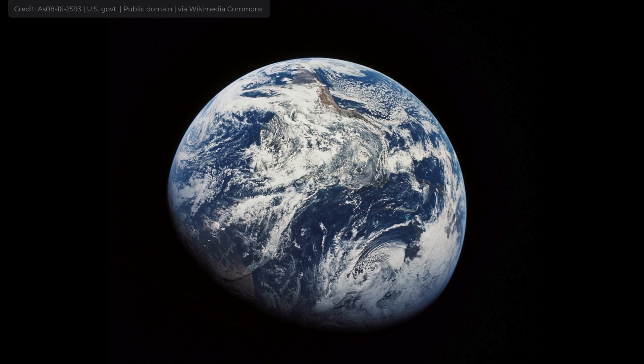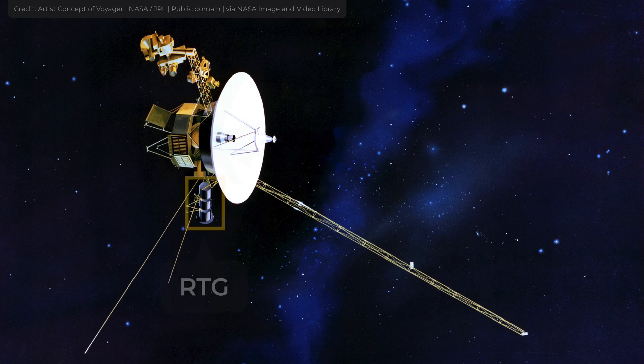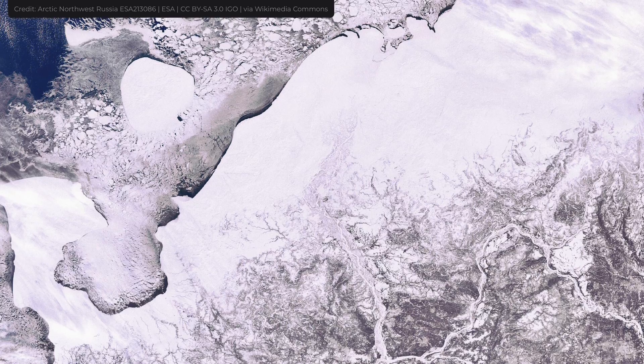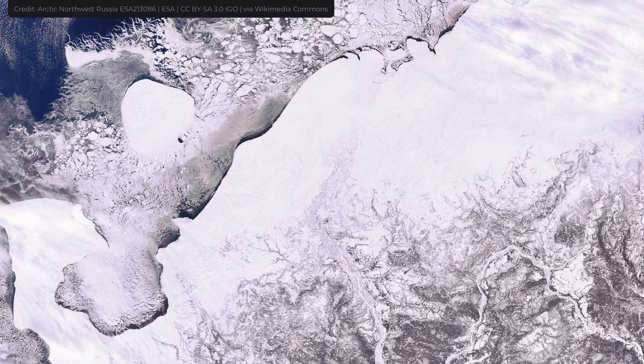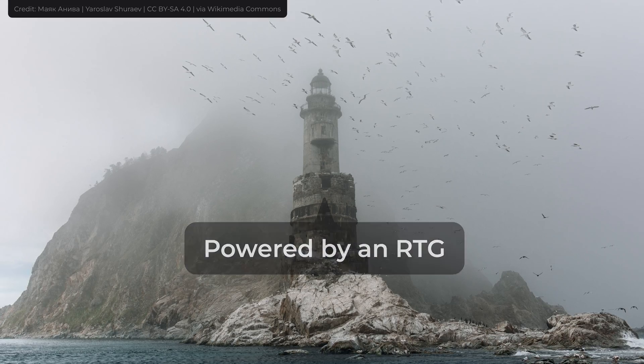The primary use of RTGs is satellites and space probes. Here you can see an RTG on the Voyager, and here we can see it on the Curiosity rover on Mars. But RTGs are used on our planet too — Soviets used them to power various equipment in remote areas, most notably for their lighthouses on the Arctic Circle.